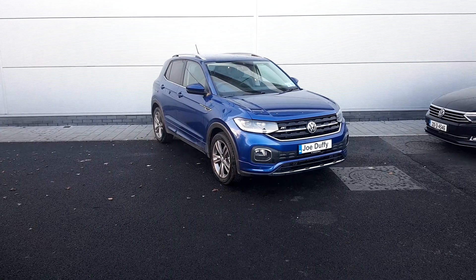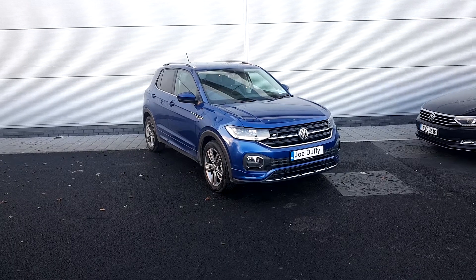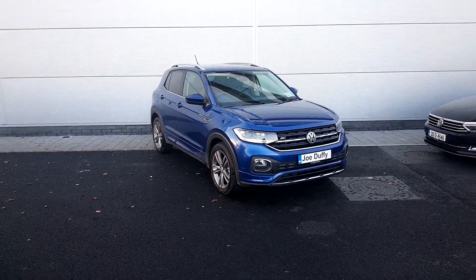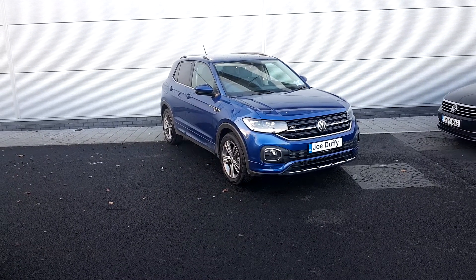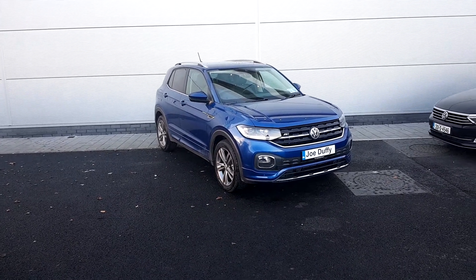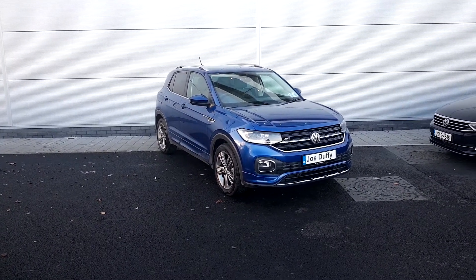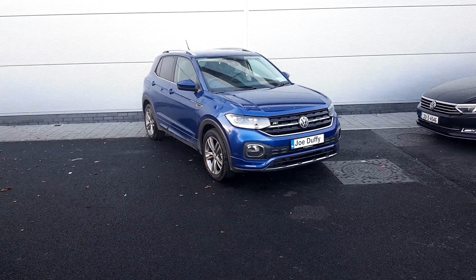Hello everyone and welcome to Joe Duffy Volkswagen North Dublin. My name is Chris and today I'd like to show you this gorgeous looking Volkswagen T-Cross Airline. It's blue in color with nice alloy wheels and parking sensors front and back. If you have any questions or queries regarding this vehicle, please give us a call on 01 850 3900.